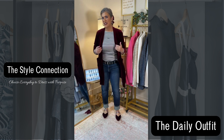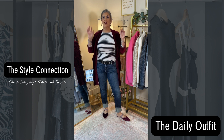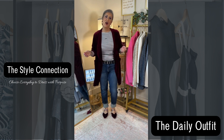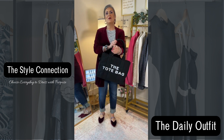The shirt — I didn't really talk about it — it's the Amazon Essentials. I have this in white as well, and I'm ordering a few more colors because they are great pieces to have for layering for this purpose.